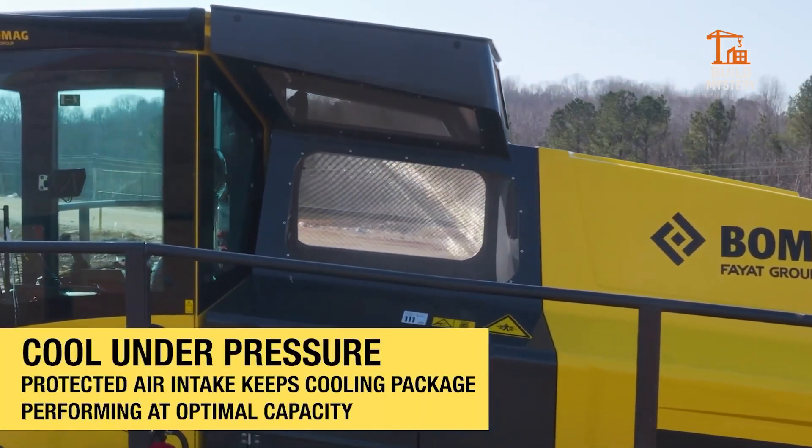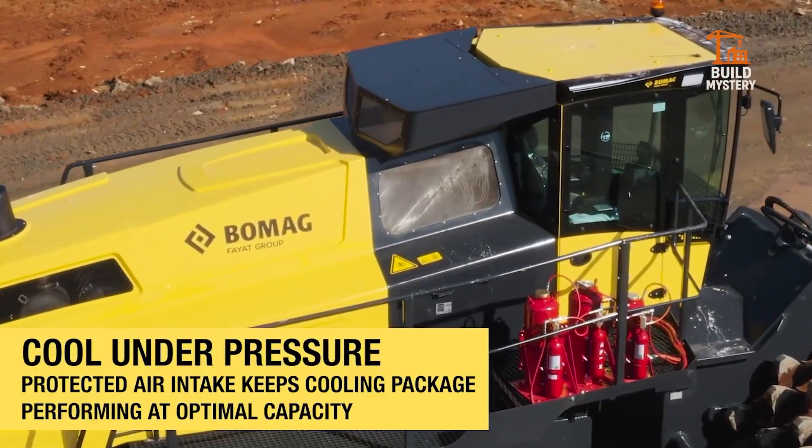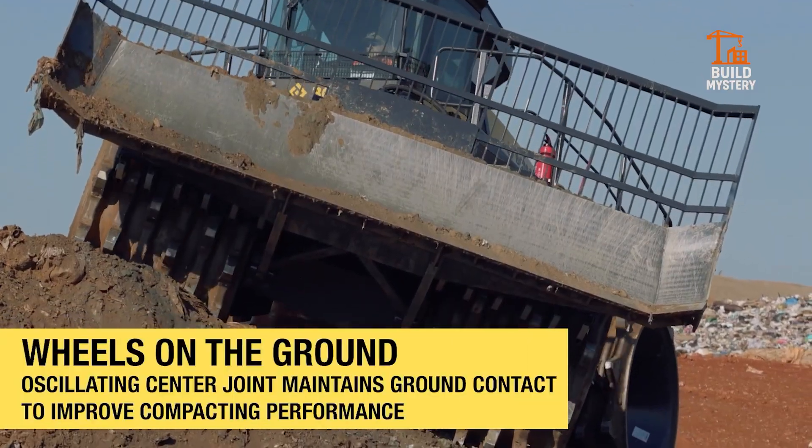The BOMAG BC1172RB doesn't just move waste — it transforms it into solid ground for the future.